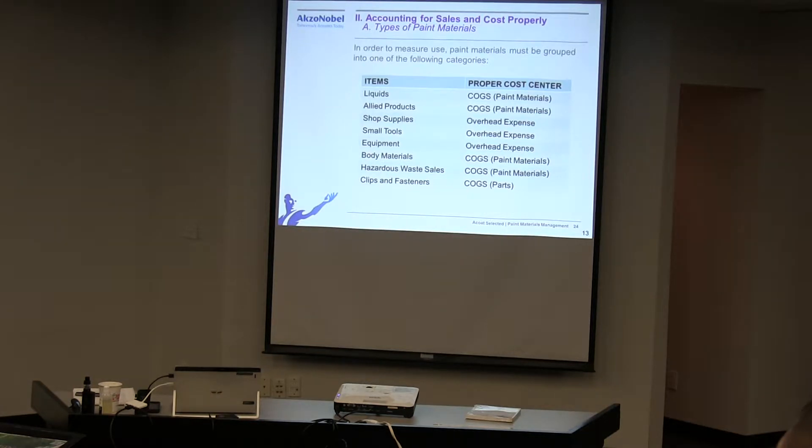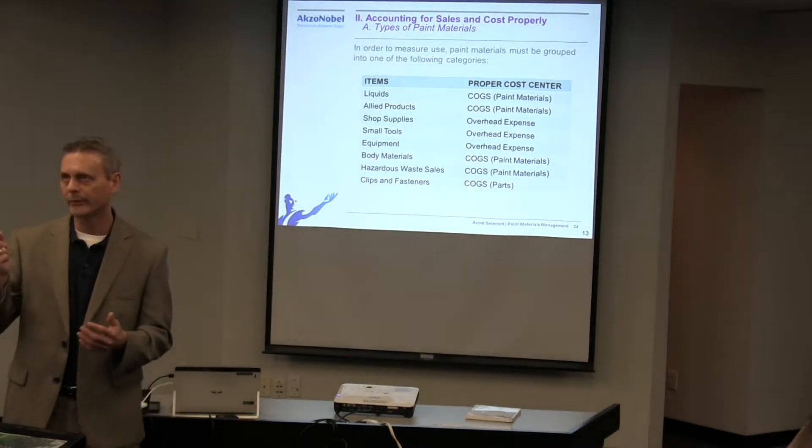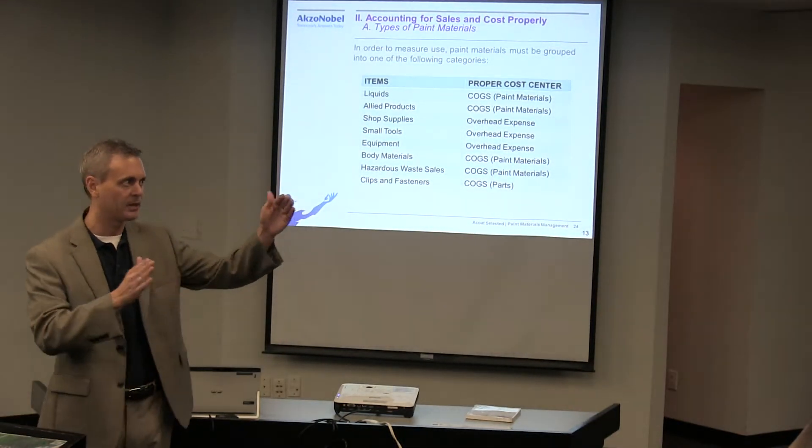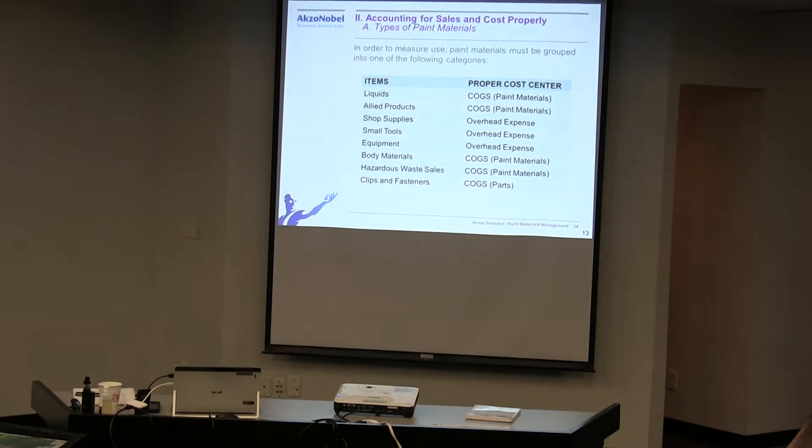If you are a certified Nissan shop and someone says 'Nissan sent me,' the reason you're not seeing that yet is they just haven't flipped the switch. They are trying to get their programs into place, and once they do, if you haven't considered being OE certified, you really should. What I tell people is: look at your sales mix — what kind of cars do you fix?